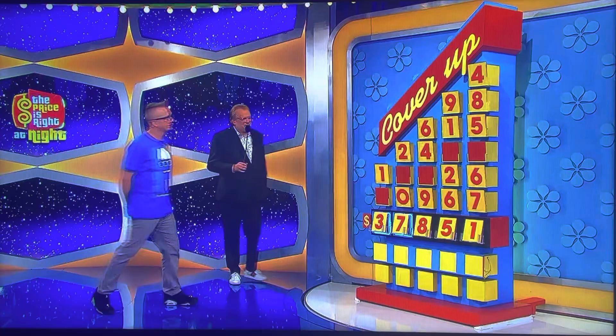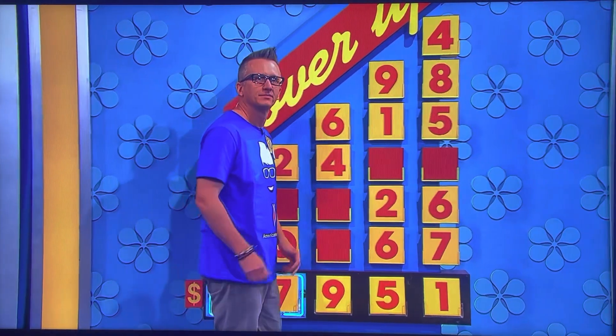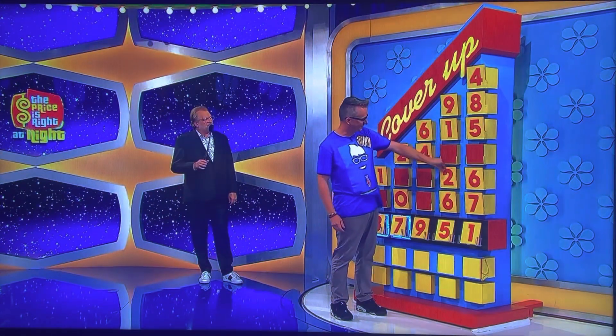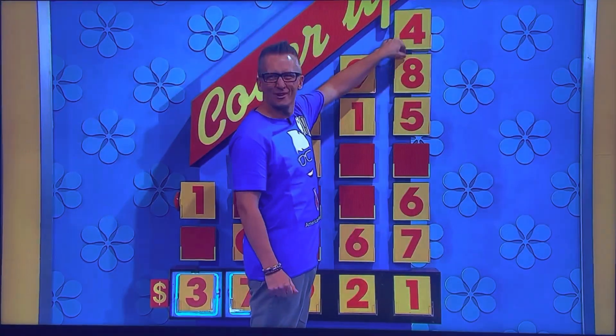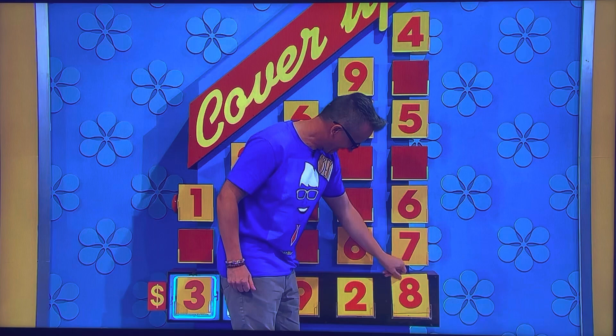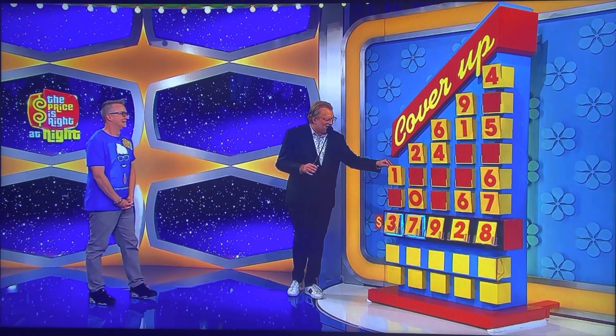Good luck. Going with a nine. Two. And then four, eight, five, six, or seven. Eight. Thirty-seven thousand, nine hundred and twenty-eight dollars. Good luck.